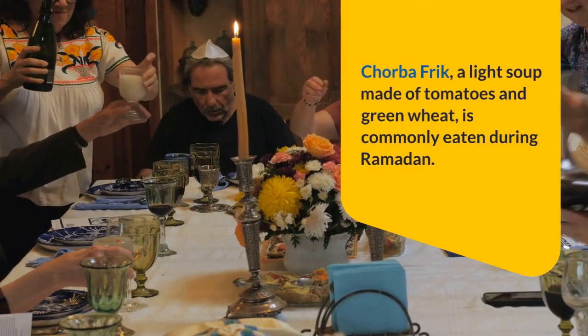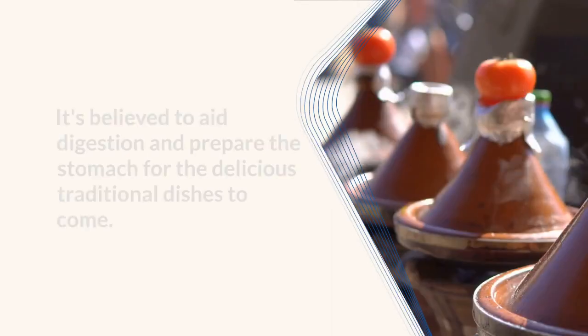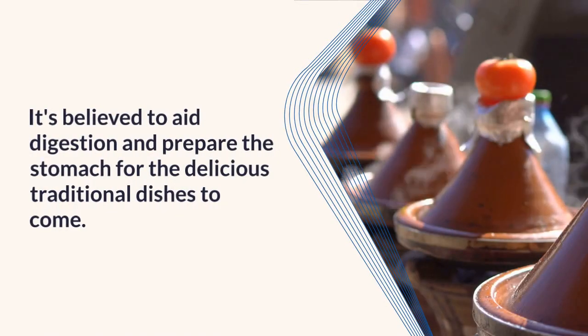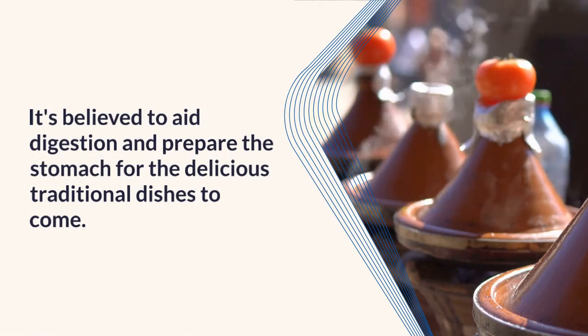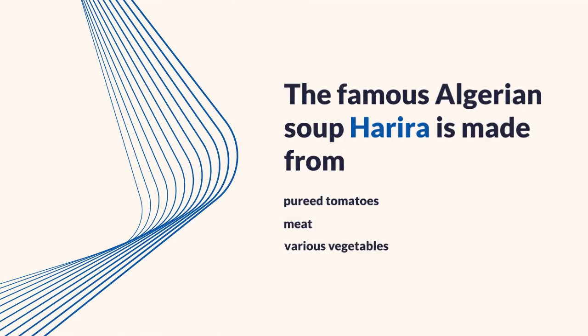Chorba Frik, a light soup made of tomatoes and green wheat, is commonly eaten during Ramadan. It's believed to aid digestion and prepare the stomach for the delicious traditional dishes to come.